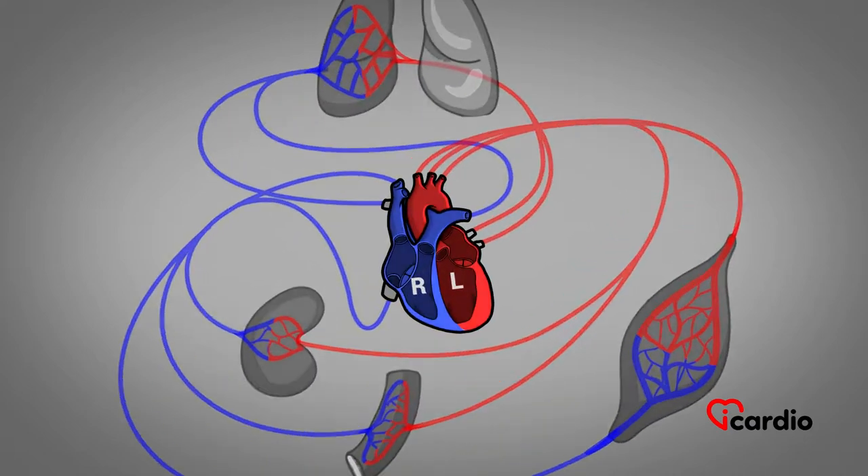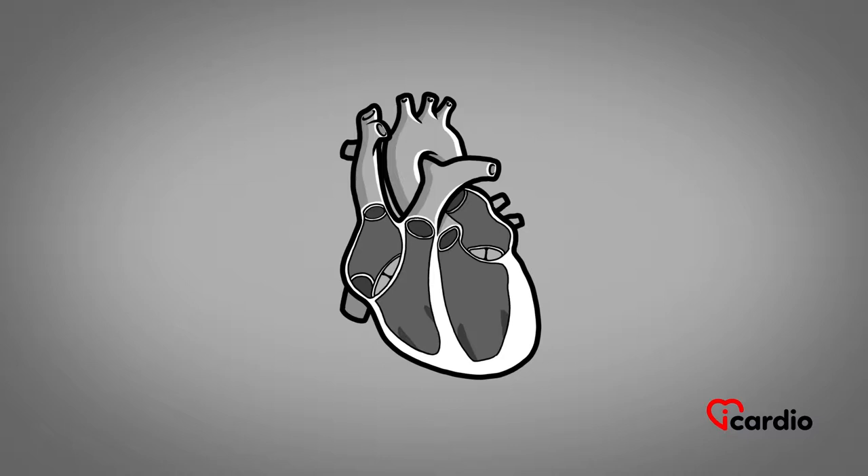The left and right parts of the heart are separated by a wall of muscle, and each part contains two cavities. The interior of the heart, therefore, has four cavities called chambers.